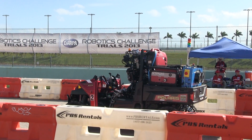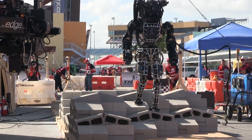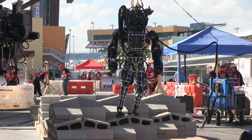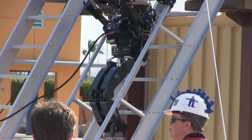This afternoon we're at the Homestead Miami Speedway for the DARPA Robotics Challenge Trials of 2013. We're here with 16 teams who've brought robots to compete at eight different tasks. DARPA is the Defense Advanced Research Projects Agency — the agency at the Department of Defense designed to introduce game-changing or breakthrough technology.